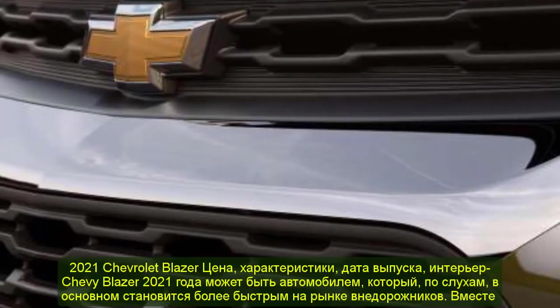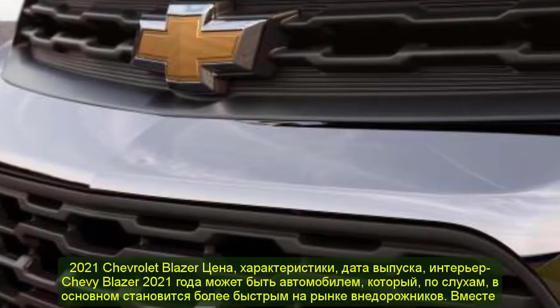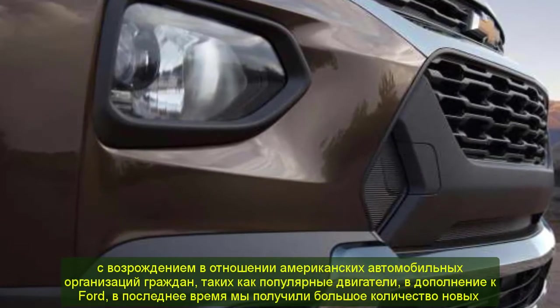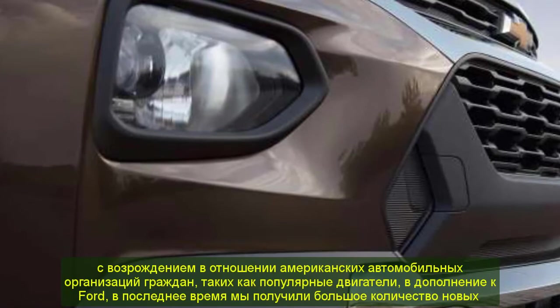2021 Chevrolet Blazer: Price, Specs, Release Date, Interior. The 2021 Chevy Blazer may be the vehicle that has been rumoured to be generally making its return in the off-roader marketplace for a while now.